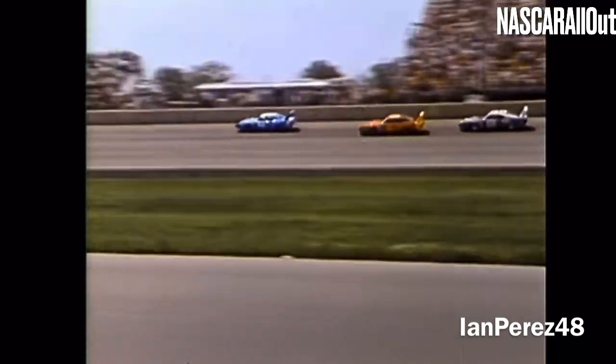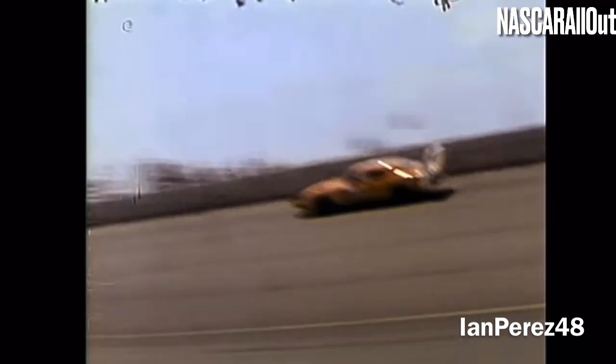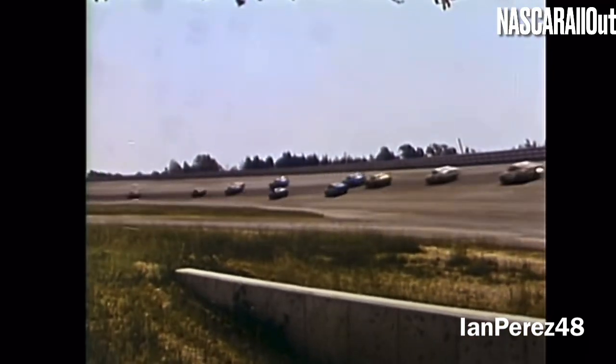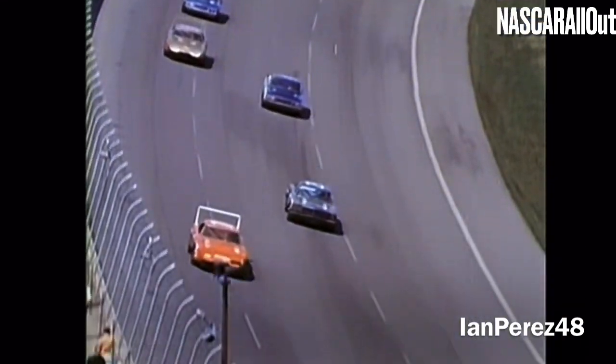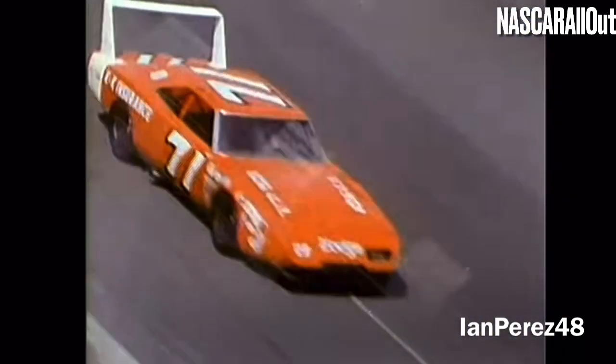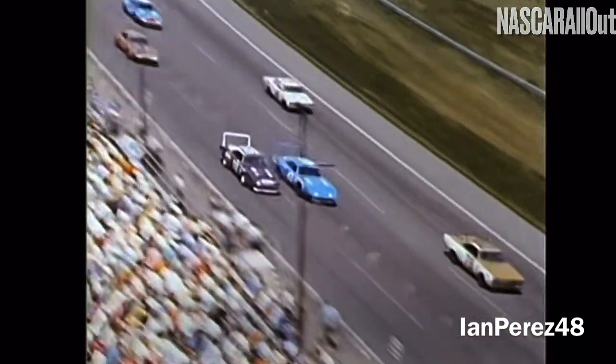Before I get to the race, I want to let y'all know that there's no known footage of the 1970 Yankee 400. I tried to find footage of the race, but I just couldn't. So bear with me here — I will add pictures and other clips related to the 1970 NASCAR Michigan race, which is the Motor City 400, if possible.